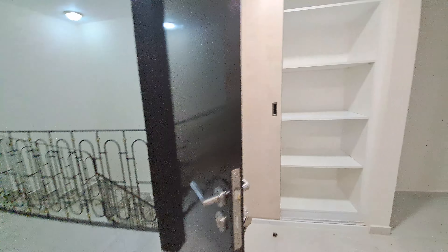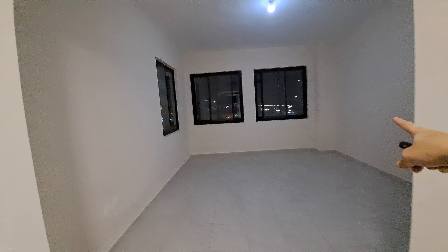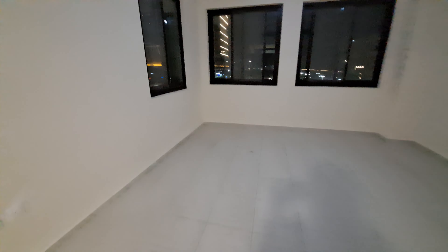The master bedroom has a walk-in wardrobe and a bathtub. Here we have one more closet — that's a room-size wardrobe. All the room sizes are really nice, big, and sun-filled. This room in the daytime will have a beautiful view because it's on the corner.